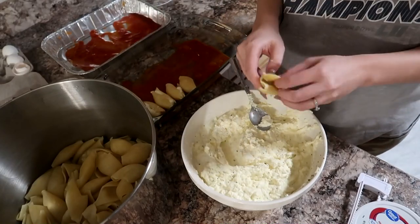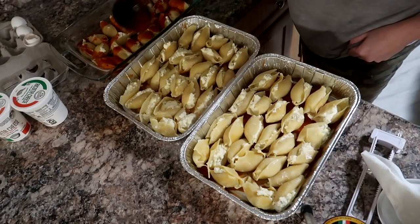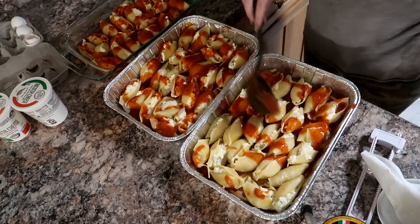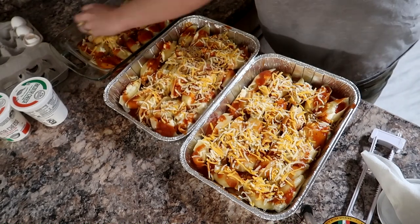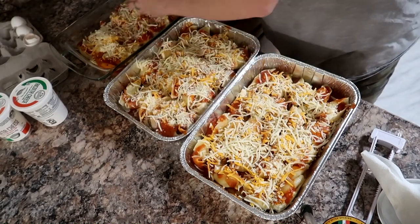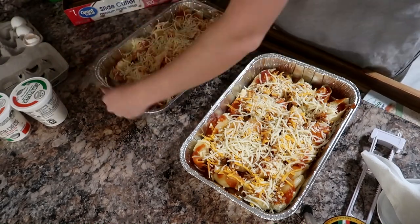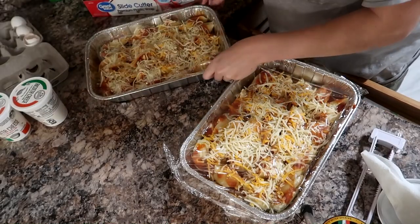If you prefer you can not freeze it with the cheese on top. I got two freezer meals out of this and also made dinner that night. Stuffed shells usually last us two nights anyway, so really I got like four dinners out of this, which is super nice. To wrap them up for the freezer I put plastic wrap over it and then aluminum foil, just because I feel like it keeps things a little fresher.